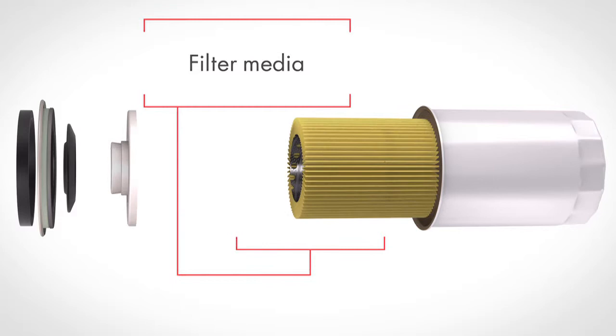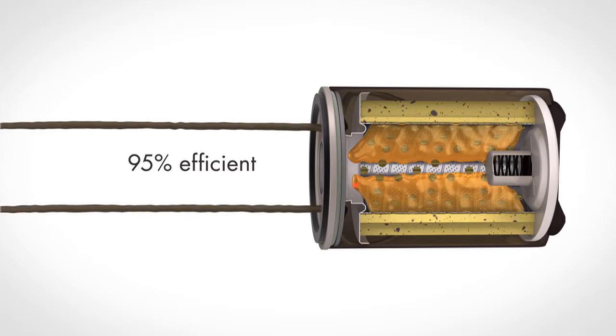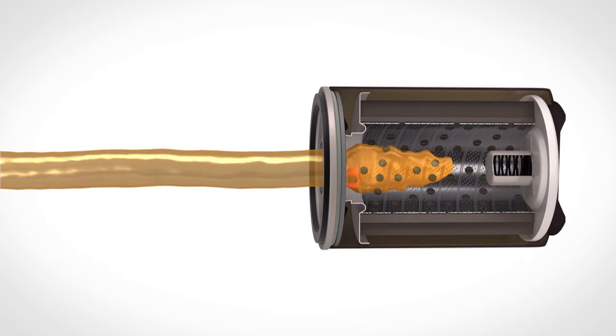Performax spin-on oil filters' highly engineered filter media traps 95 percent of harmful dirt and contaminants above 20 microns. Finally, a powder-coated steel case provides environmental durability.